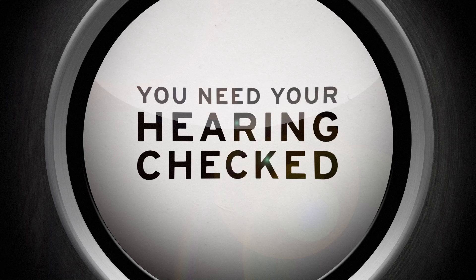But there might be something wrong with your hearing. Because we've been playing a really annoying, really loud, high-frequency sound throughout this entire test — a test for your hearing.